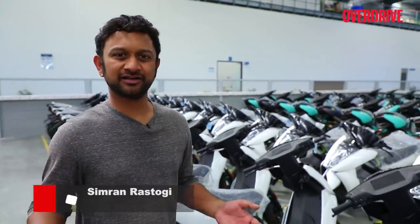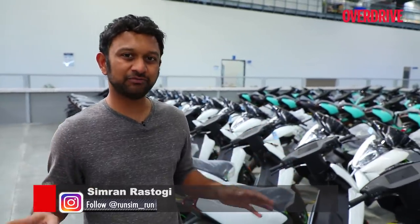If you've been on the fence about buying an electric scooter from a startup — namely Ather — I don't think you should be anymore. I'm at the new manufacturing facility in Hosur and it's real and it's impressive. We're going to catch up with the founders of the company to see what's changed, what's new, and what's coming up.